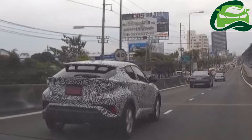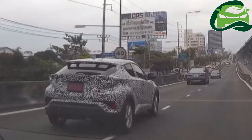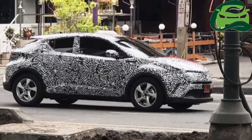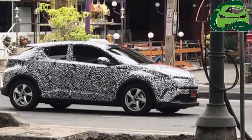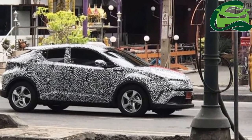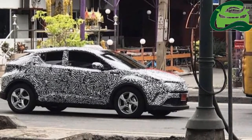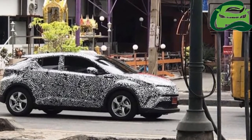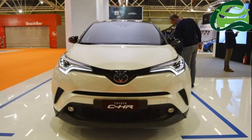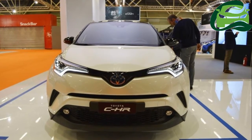It is speculated that the Thai plant may not produce the C-HR until early next year. An earlier report had a senior TAM official saying that production of the C-HR in the neighboring country of Indonesia was a possibility. The ASEAN spec Toyota C-HR has been spied testing in Thailand for the first time.